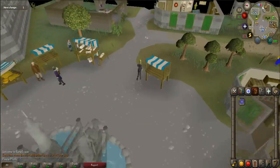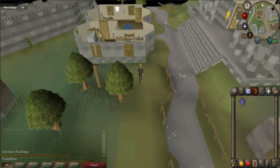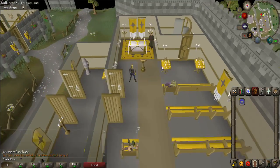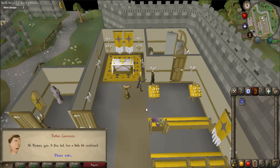Now you'll need to find Father Lawrence. He is located at the church in the northeastern part of the city. Once there, talk to the father. He talks about a cadaver potion and asks for you to speak to the apothecary.